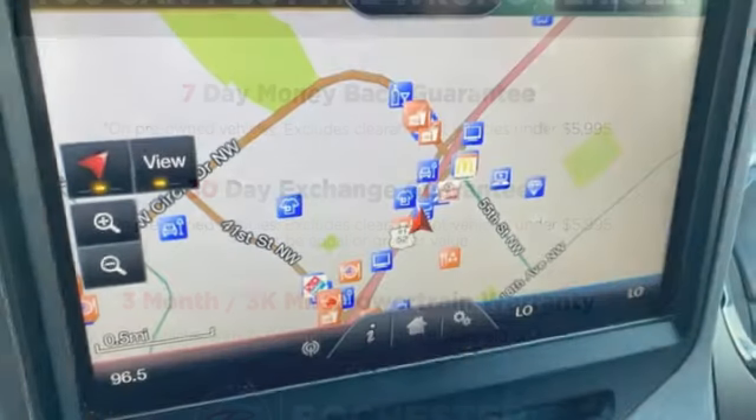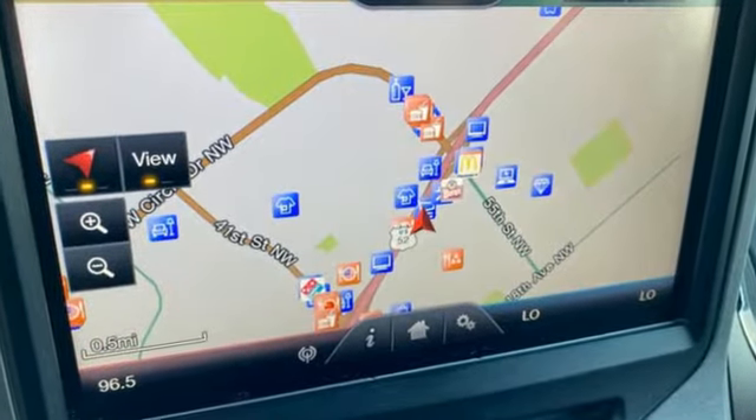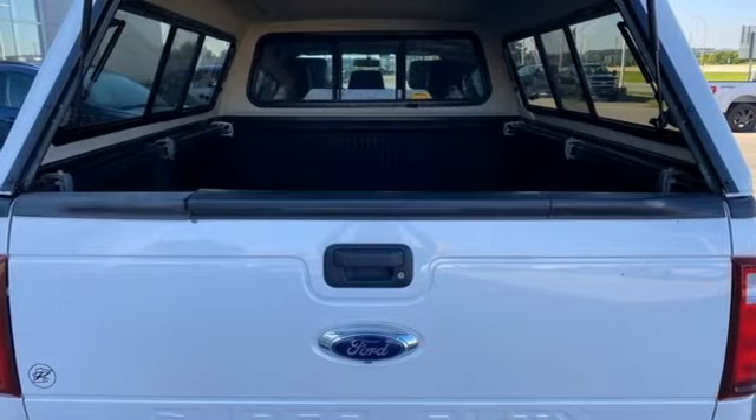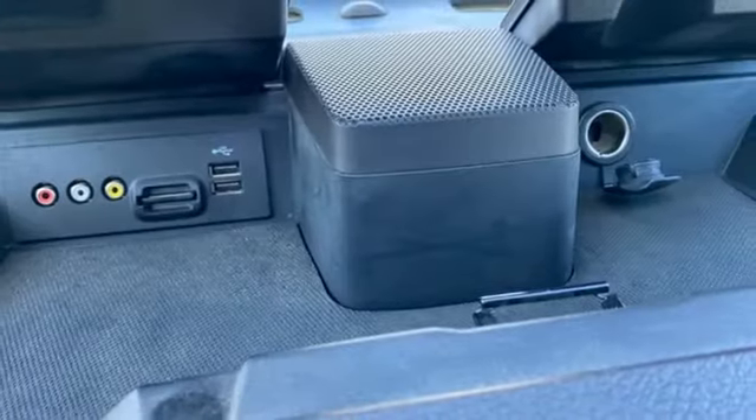It's well equipped with features you need: V8 engine, 4-wheel drive, automatic transmission, trailer brake controller, and Bluetooth wireless audio streaming.